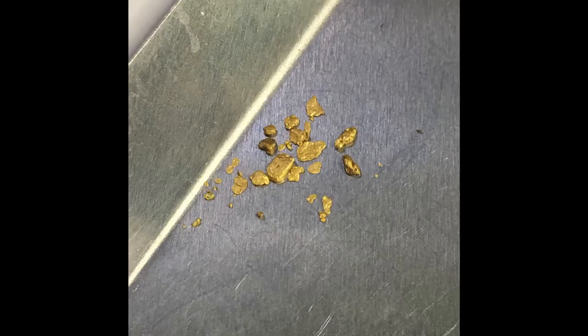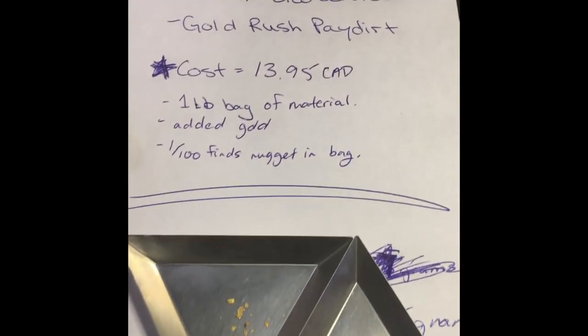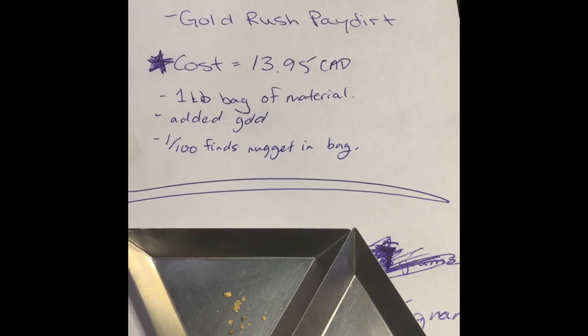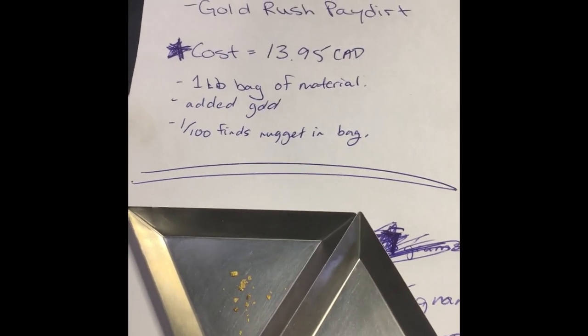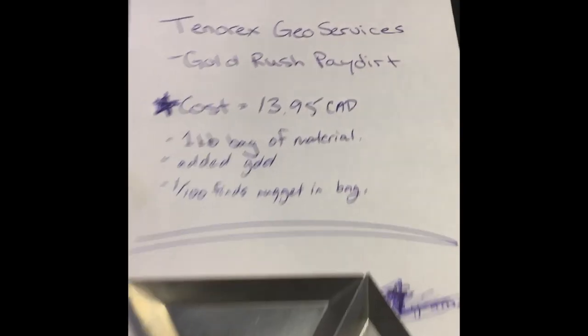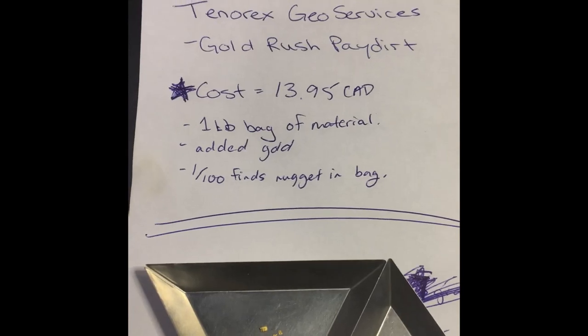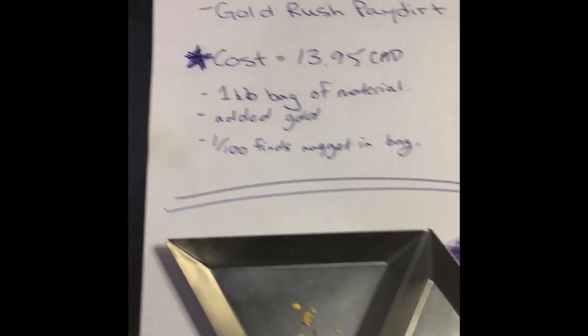Let's see what we've got. Tenerex Geoservices Gold Rush paydirt — this is their Gold Rush paydirt from the Caribou. So it's a one-pound bag of material. The gold they add — one in a hundred bags is supposed to have a nugget as well.